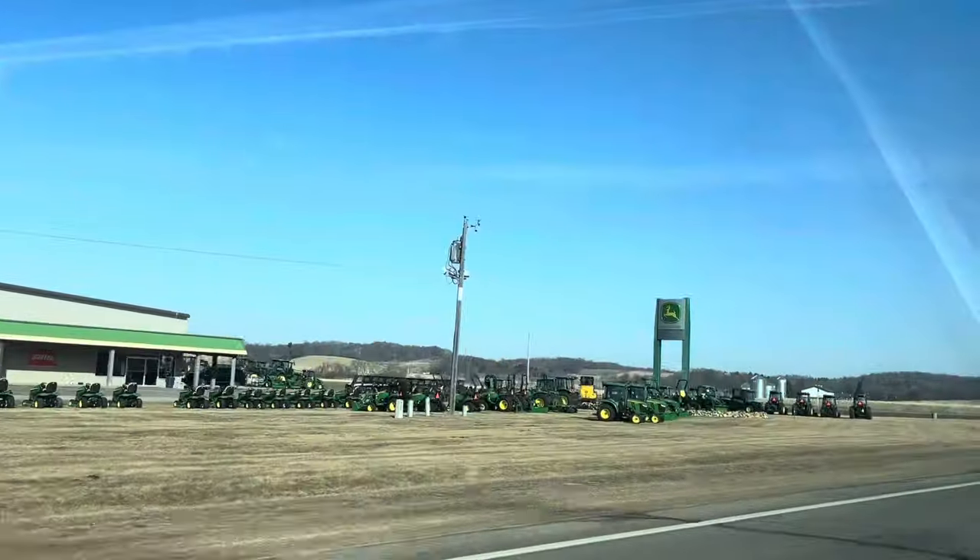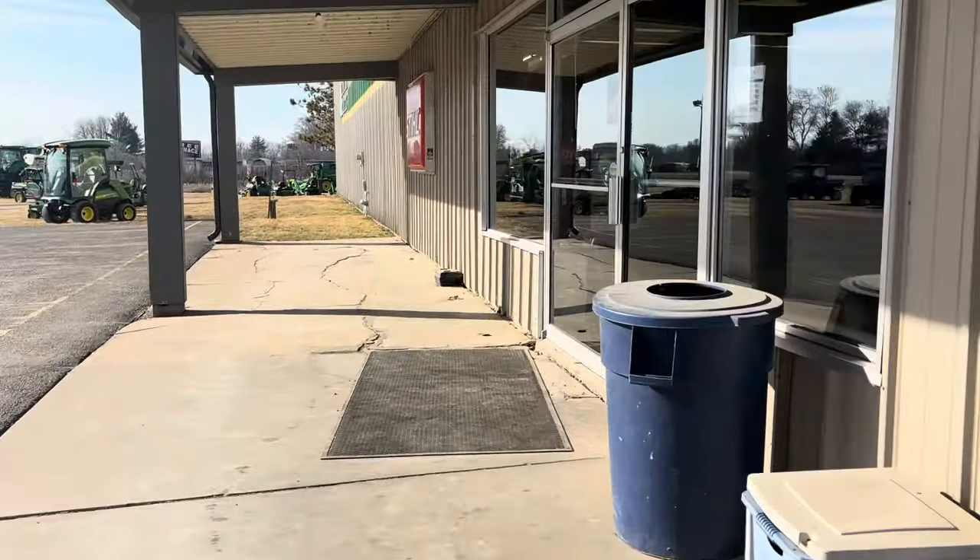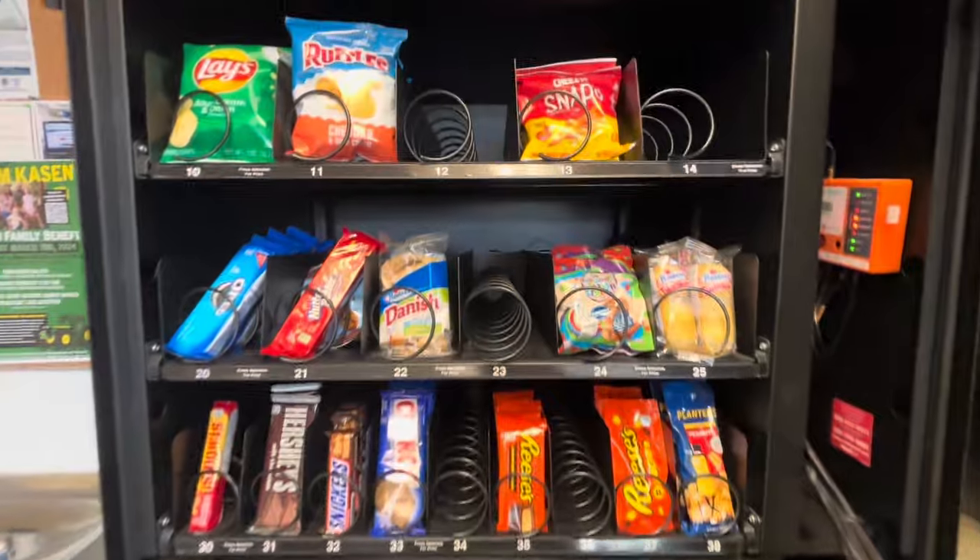All right guys, today's going to be an exciting video. We're making two stops on the vending route today. First stop of the day, we're over at this soda snack combo machine. And then we're going to jump over to an eight head candy machine at a factory.